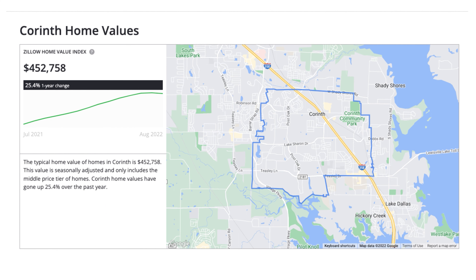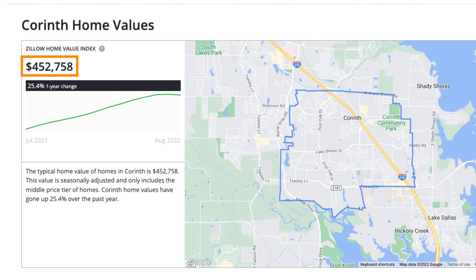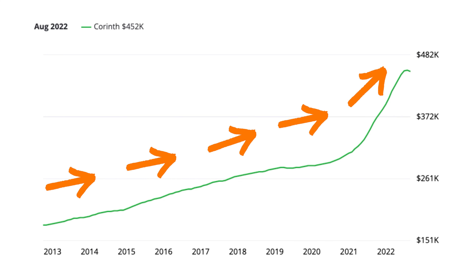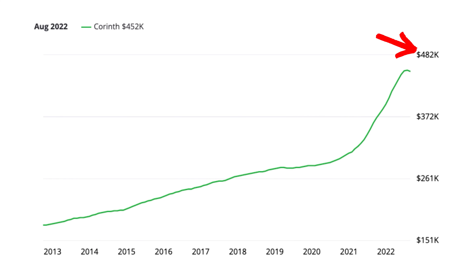The typical home value of homes in Corinth is $452,758. This value is seasonally adjusted and only includes the middle price tier of homes. Corinth home values have gone up 25.4% over the past year — this is not a typo. As you can see, values have gone up pretty systematically over the last 10 years, and it wasn't until the last 12 months that they absolutely skyrocketed. But if you've been waiting to purchase until prices came down, well, you might soon get your wish.